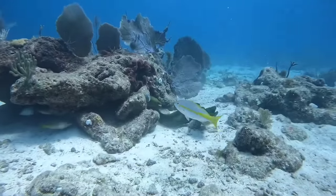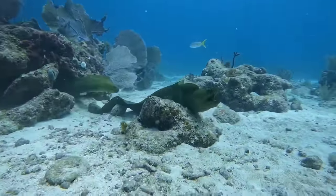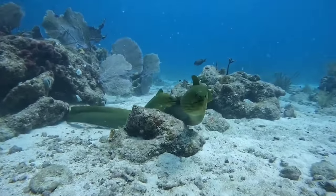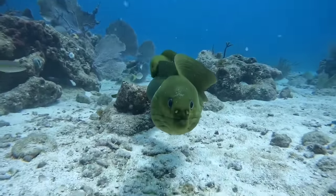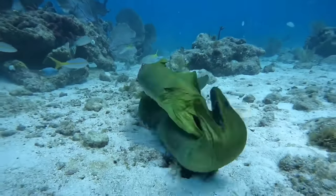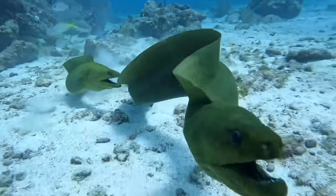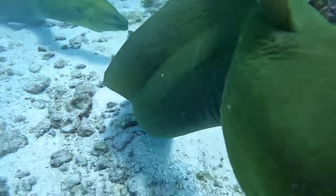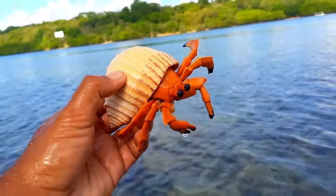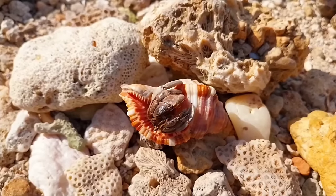This is a moray eel. Like many other marine species, moray eels reproduce through a process called spawning, where the female releases her eggs and the male fertilizes them in the water. However, specific details about the mating behavior of moray eels — such as mating rituals or the roles of each gender — may vary depending on the species.